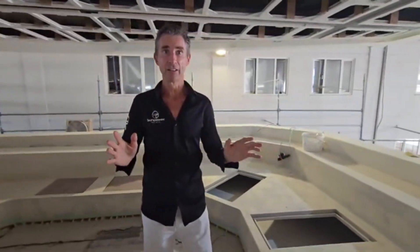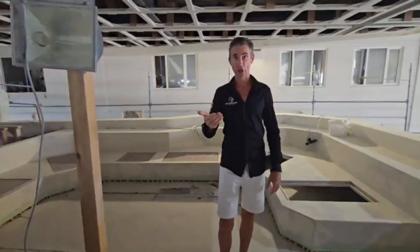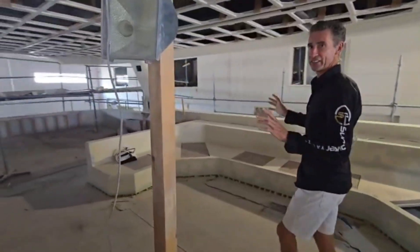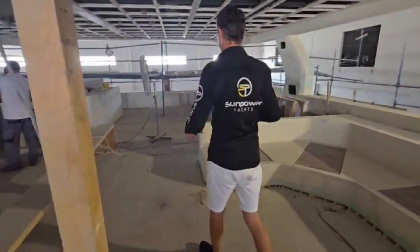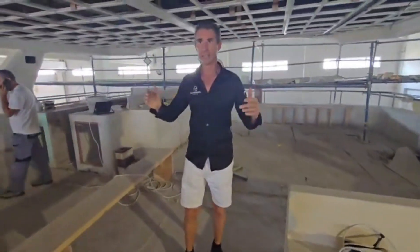Hi everyone, welcome to the Sun Power 90. Now if you have a look around, we're only about approximately a couple of months away from completion and a top coat. But this is just a spectacular vessel, and I'm talking about production at the highest level here.